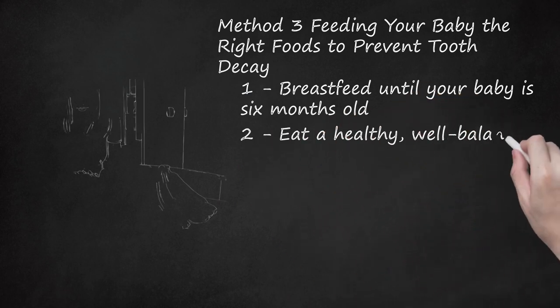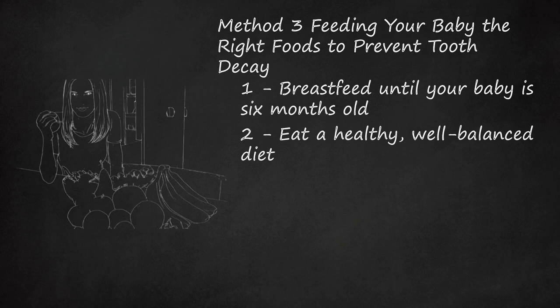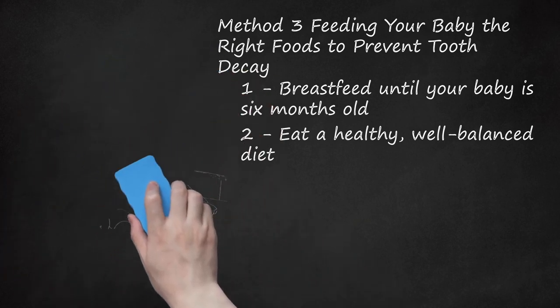Eat a Healthy, Well-Balanced Diet. While you're breastfeeding, anything you eat can affect your baby. Therefore you need to eat a healthy and well-balanced diet to ensure both you and your baby remain healthy. Calcium is vital for the development of strong and healthy bones and teeth, which means you need to ensure you consume enough calcium for both yourself and your baby while breastfeeding.